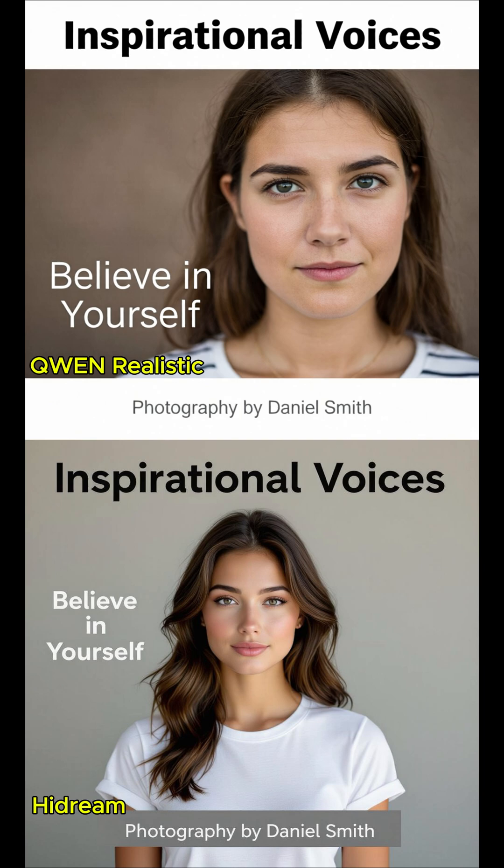There are three text areas in the image, positioned clearly and separated from the subject. At the top of the image, centred, 'Inspirational Voices' in bold, black, modern font. On the left side of the image, mid-height, 'Believe in Yourself' in clean sans-serif font. At the bottom of the image, centred, 'Photography by Daniel Smith' in subtle grey font. The text is sharp, perfectly legible, and does not overlap the face or body.